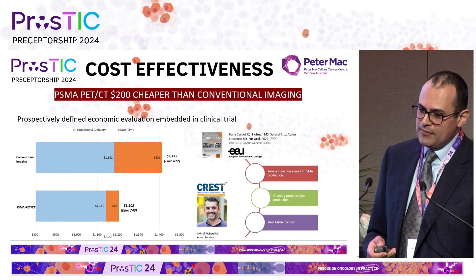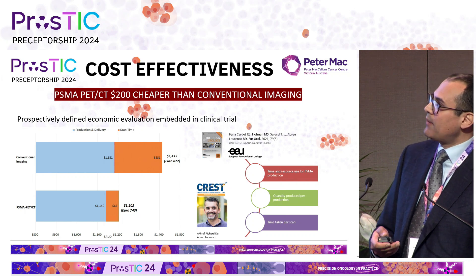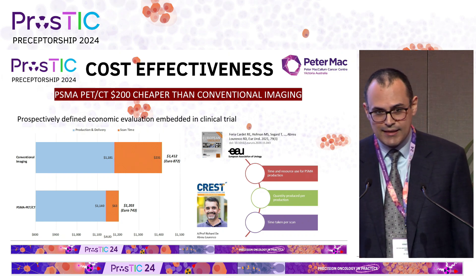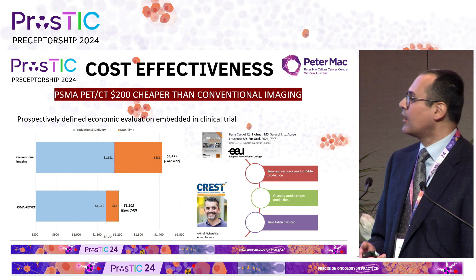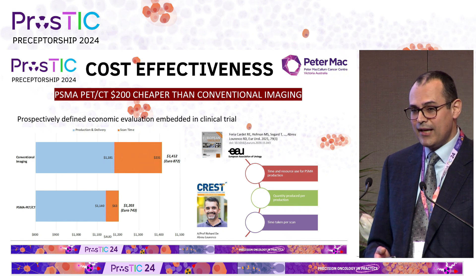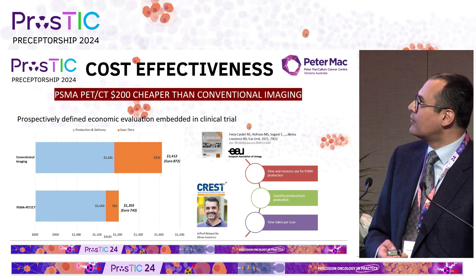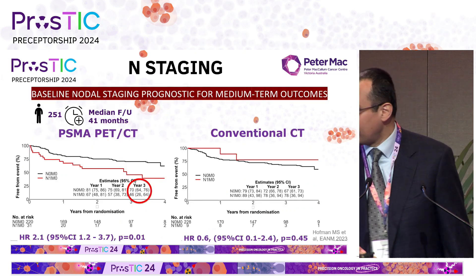There was also work done on cost-effectiveness, as part of a prospectively defined economic evaluation embedded in the Pro-PSMA trial. In the Australian setting — and it does vary markedly depending on where you come from — PSMA PET-CT came out $200 cheaper per patient compared with conventional imaging, which was a very important finding, as many people had assumed it would not be the case.